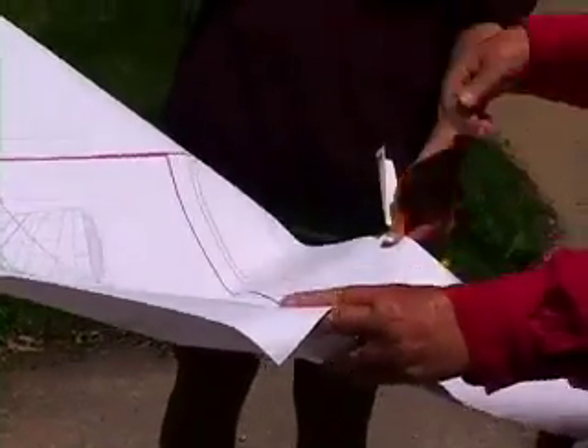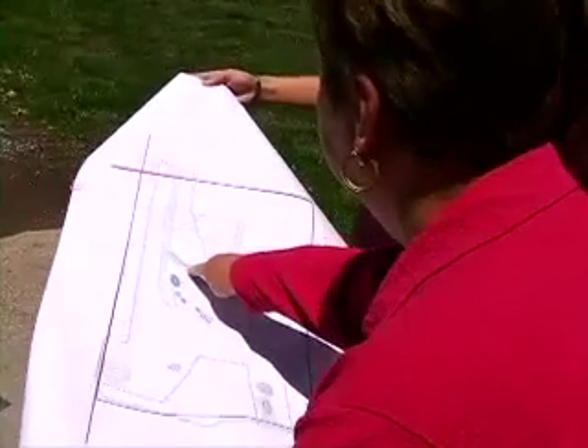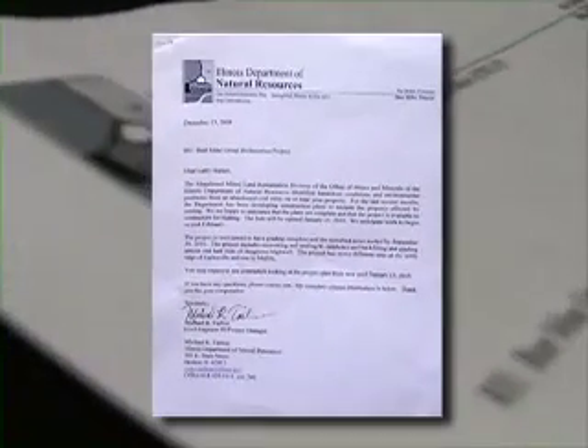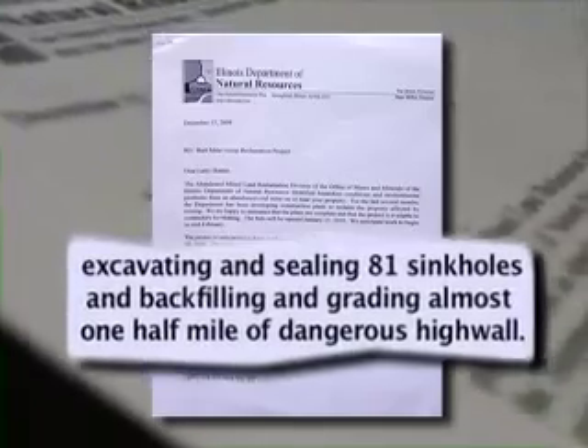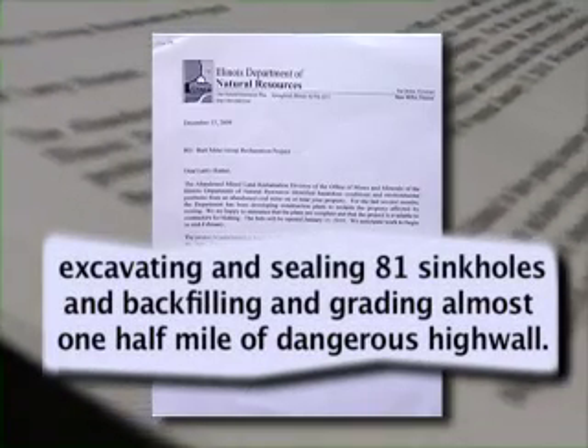But this isn't the only one. Seven, eight, nine, ten — and then here is where they're going to start that grading work. According to a letter from the Illinois Department of Natural Resources, crews are working to fix 81 sinkholes in this area, along with a half mile of dangerous steep ridge called a high wall.